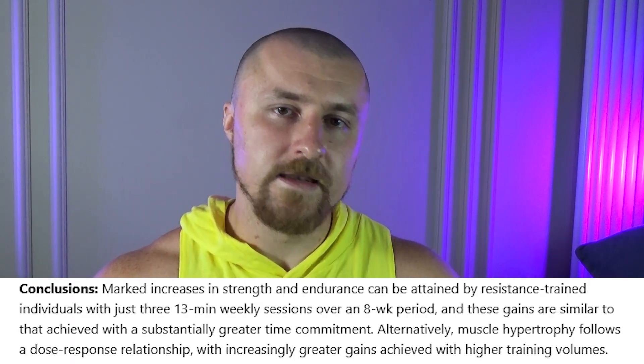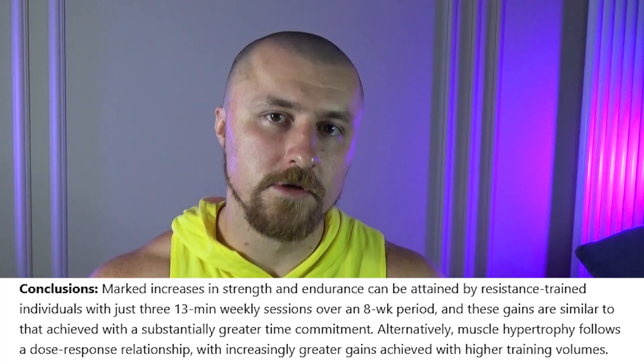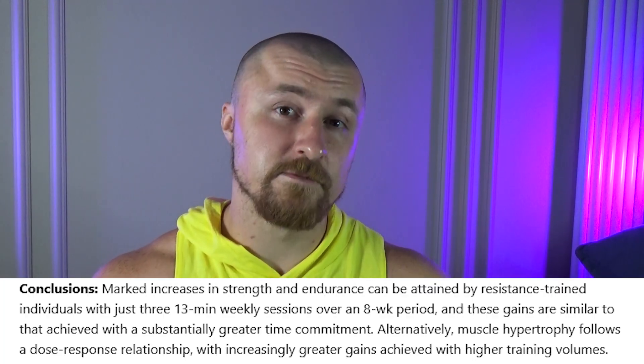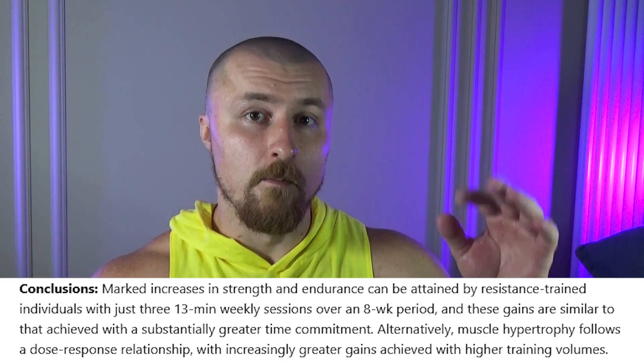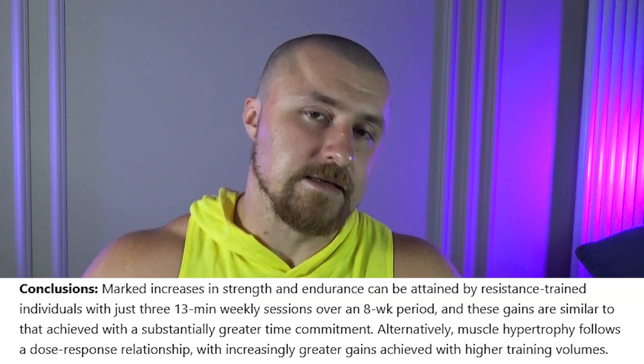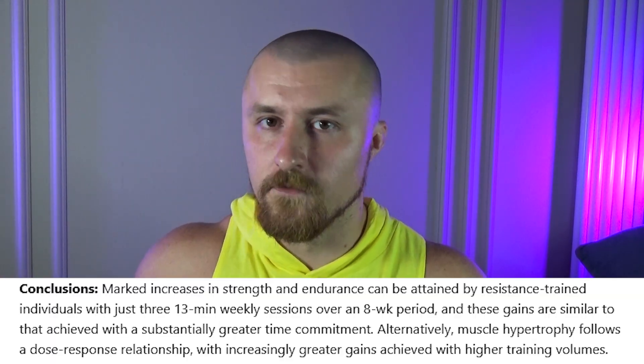So to conduct a study in sports you have to actually know something about that sport. But you might say there are some legit scientists who are respected. Okay, let's look at this Brad Schoenfeld study — this is a guy who probably did like half of the studies, he's everywhere. In his study he concluded that you can train just 13 minutes, three times a week, and still make significant gains, even if you are an intermediate lifter.